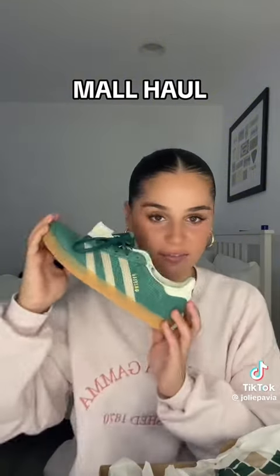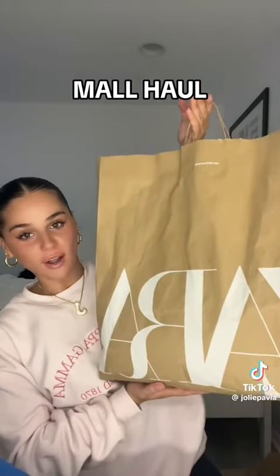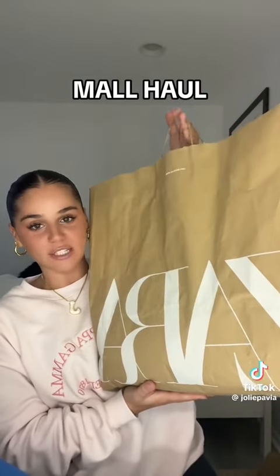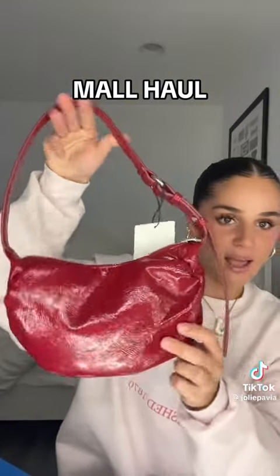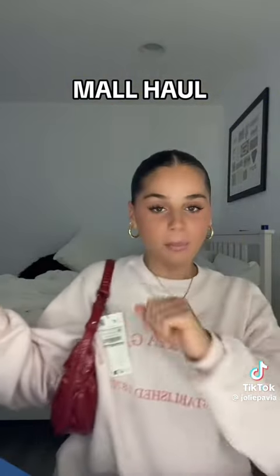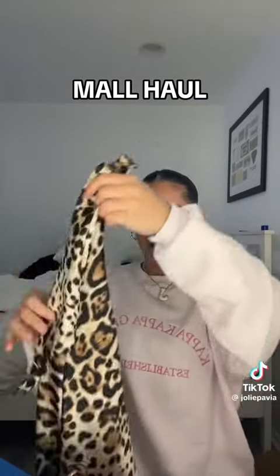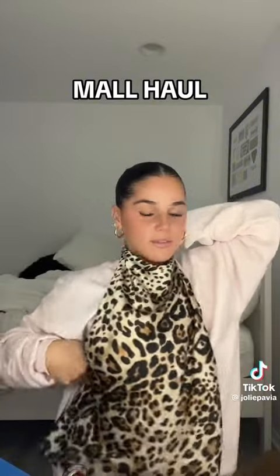Moving on to Footlocker, I got one pair of sneakers — didn't even mean to, but I found them in the kids section. I'm a size six and a half in women so I got a size five in kids and they fit perfectly. I feel like I can style these with so many outfits. Now for Zara — this is where I did the most damage. If I had to shop at one store for the rest of my life it would be Zara. Surprisingly I didn't own a red bag — this one is the perfect size, stays right under your arm, and it's a cherry red, not too bright.